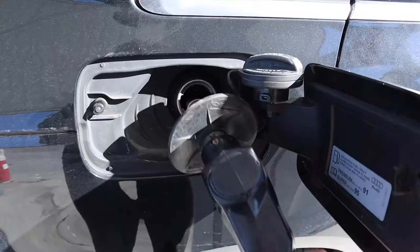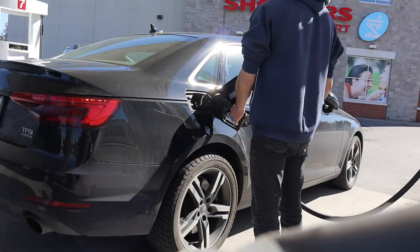We stop to pump $30 of premium gas. And we're back on the road. Usually I come here to eat, but today we're furniture shopping only.